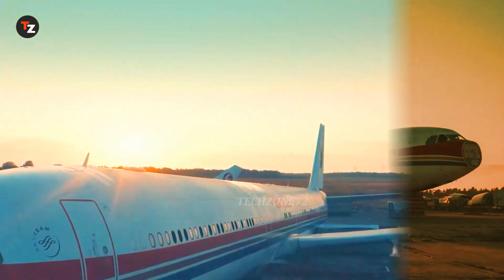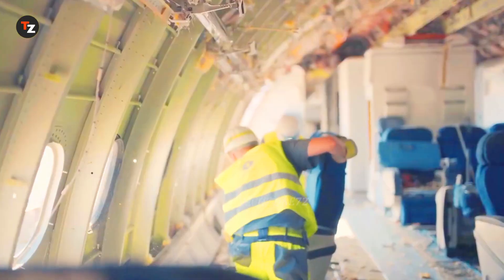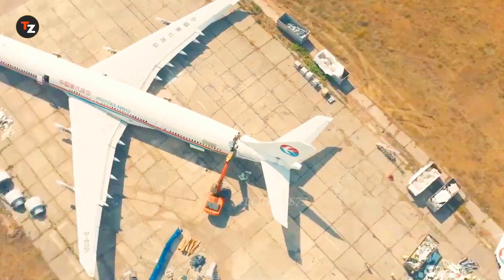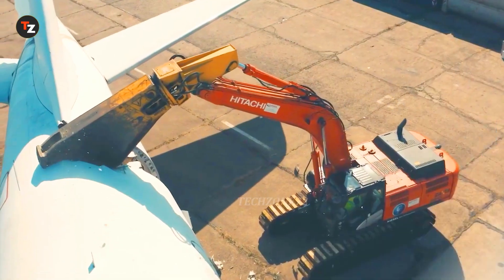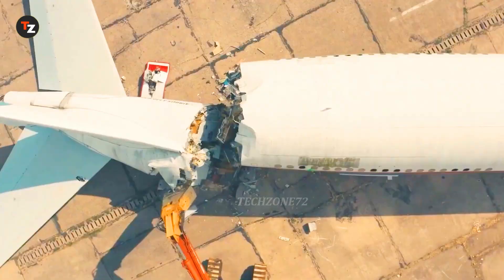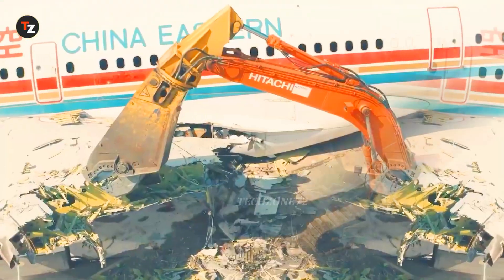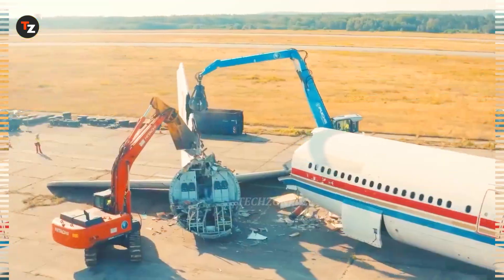This is an aircraft graveyard where retired airliners are turned into valuable resources. What you're seeing here is the dismantling of a 300-tonne Airbus A340. All the materials — metals, electronics and more — are sorted for recycling and reuse. This process helps reduce waste and plays a key role in the aviation industry's efforts towards environmental sustainability.